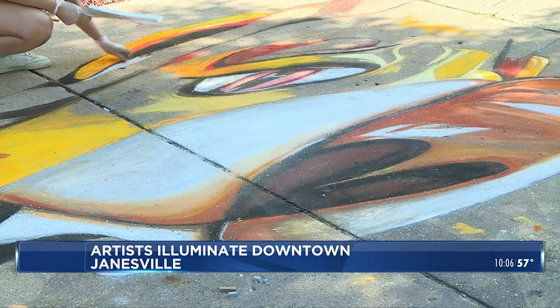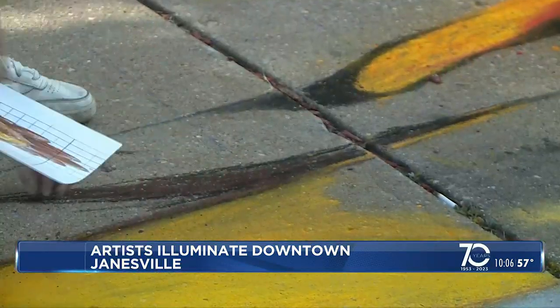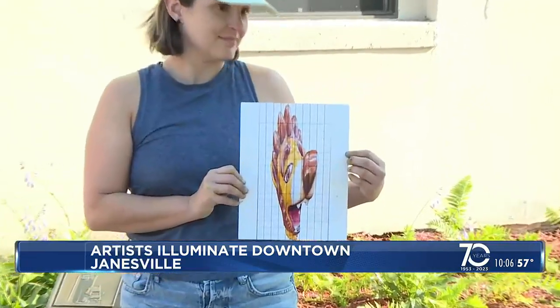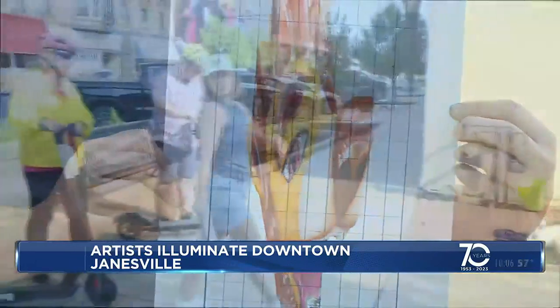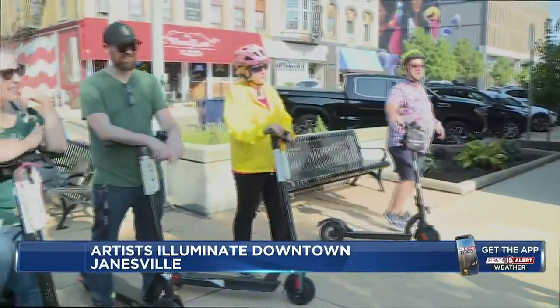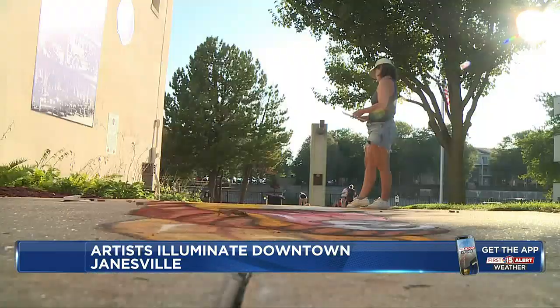What is it? Is it a chicken? And I'm like, just stand here. It's supposed to be the bubbler from Palmer's Park in the playground. This is her first time at Art Infusion, and crowds stop to look at her colorful artwork. She says getting a chance to create art is therapeutic.